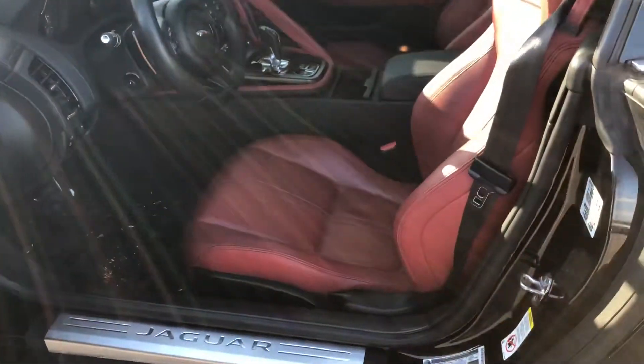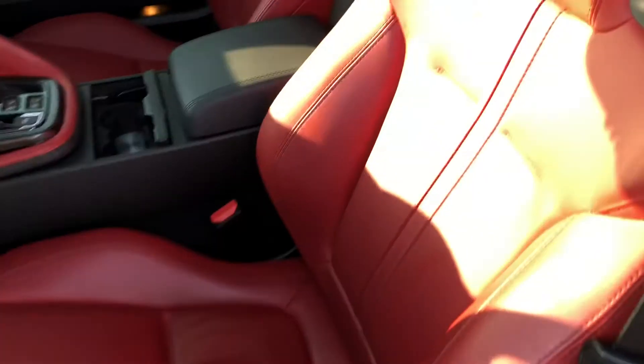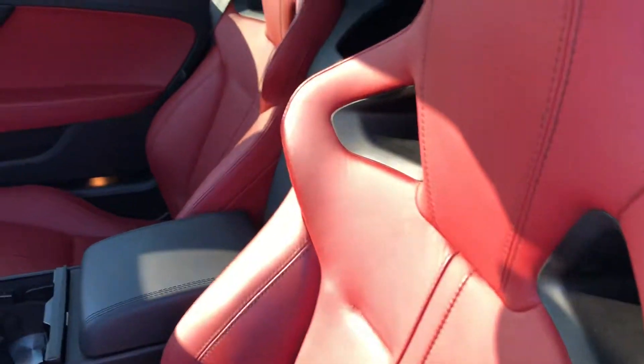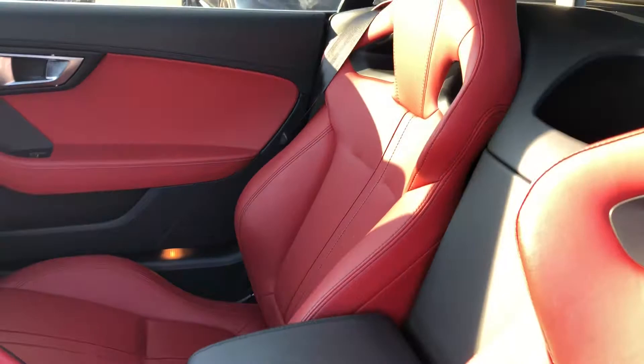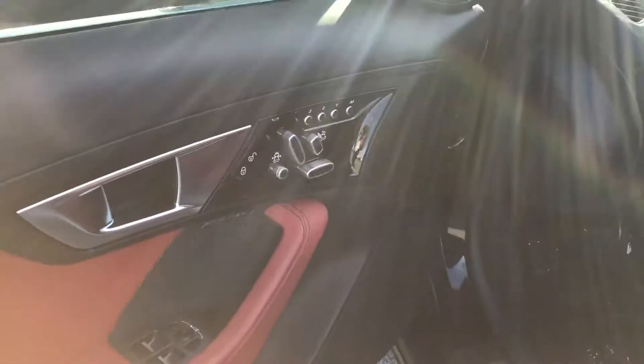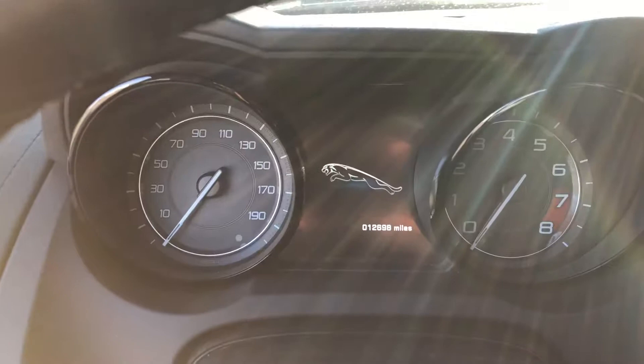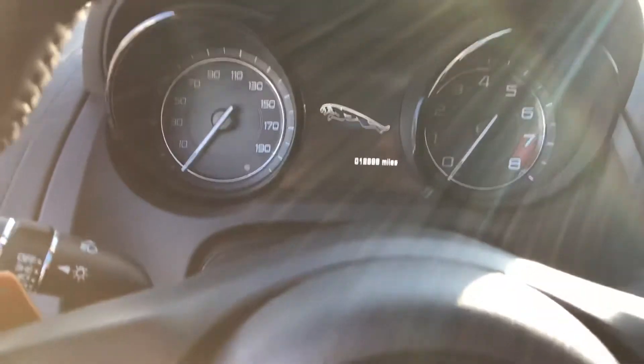Your interior is the red leather, which is absolutely immaculate. This car is in such great condition because of how low the miles are. It is a 2015, but you're still under 13,000 miles — specifically 12,698 miles — which is absolutely amazing. Clean door sill. This does come with power seats with memory, of course.